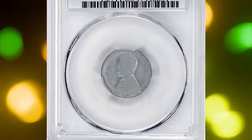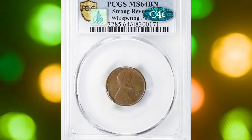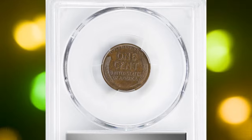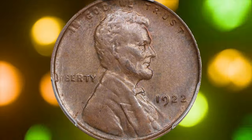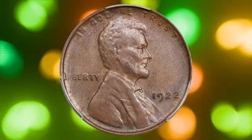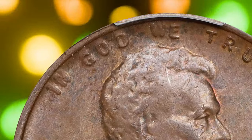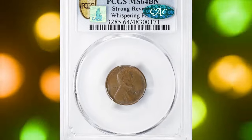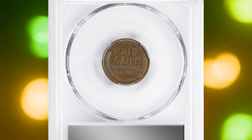This true gem sold for $31,200. Number two: the 1922 No D Lincoln cent, Die Pair 2, graded MS64 Brown by PCGS and approved by CAC. This choice uncirculated example shows a rich tobacco brown patina with hints of rose and pale blue-gray. The reverse is sharply struck, typical of Die Pair 2, while the obverse is softer with faint details in LIBERTY and IN GOD WE TRUST. The No D variety occurred due to over-polishing of the obverse die, which removed the mint mark and softened other details. Mint State examples are scarce, especially at this grade level.